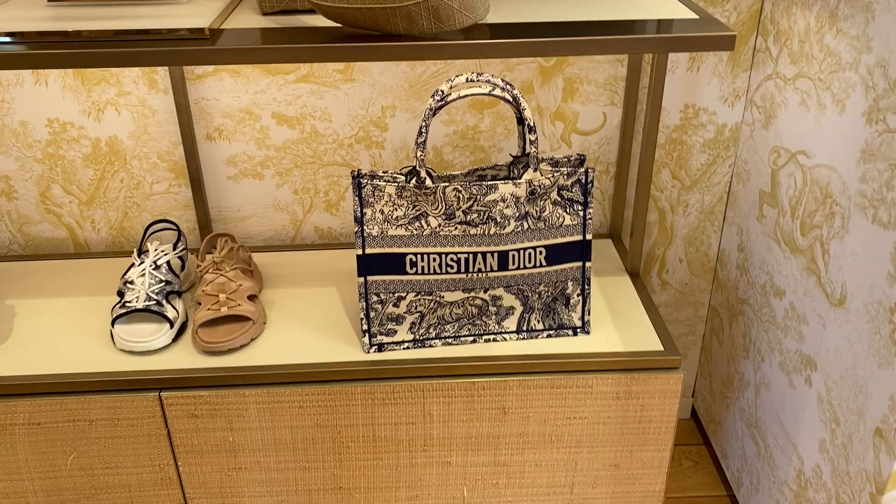We are now in the Dior pop shop, which is next to the restaurant — or like, in the restaurant.